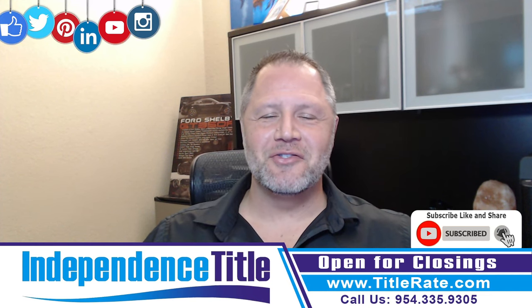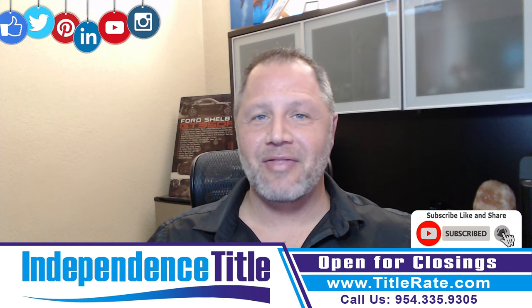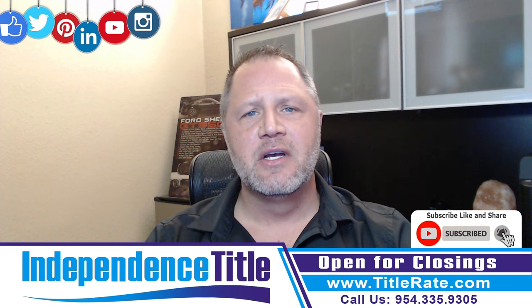Hello everyone. Welcome back to another Title Tuesday. My name is Kevin Thatcher, the founder and CEO here at Independence Title — that's right, Chief Everything Officer — educating you today on the different types of title insurance.